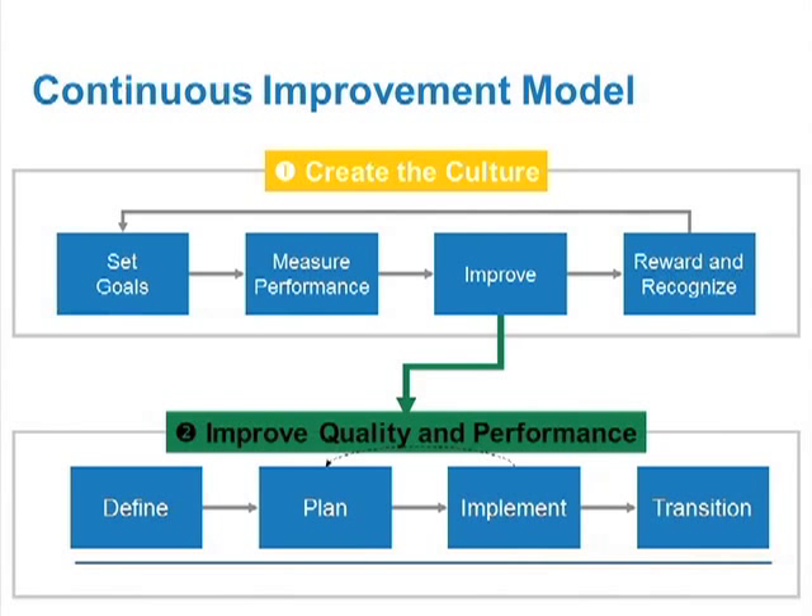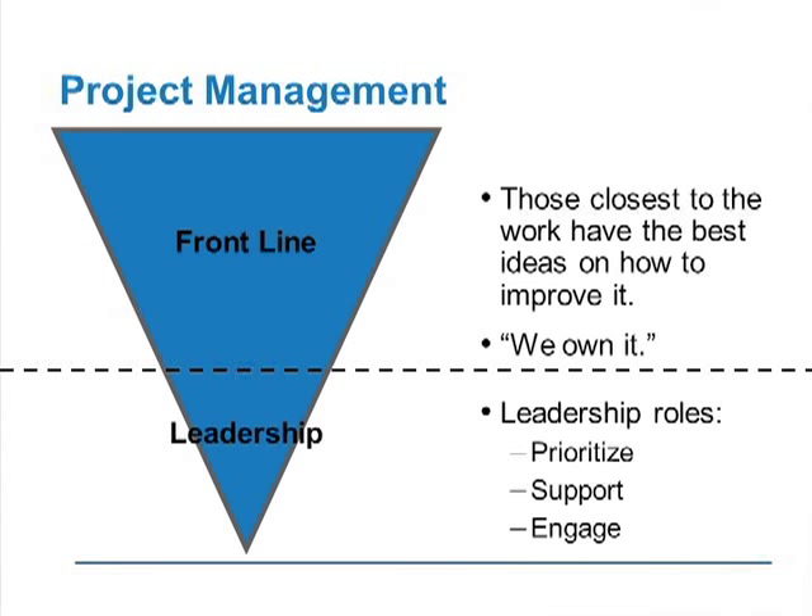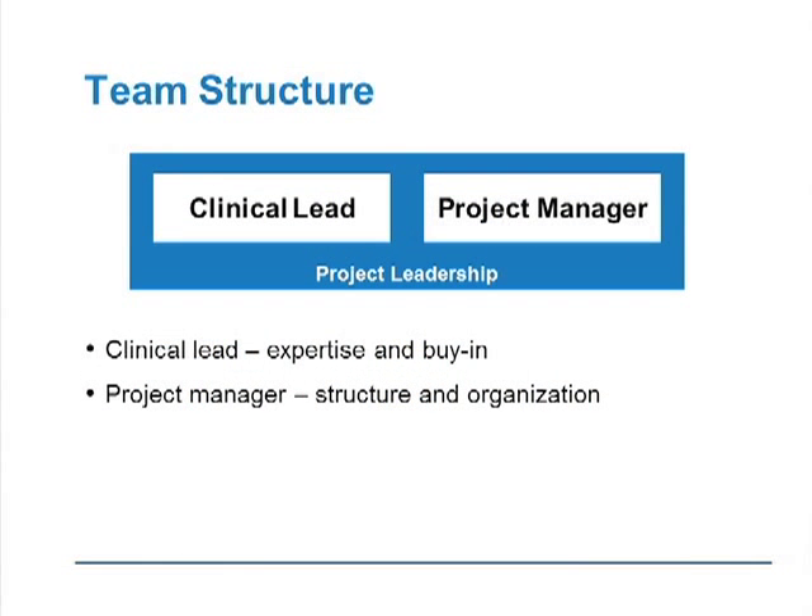I've been doing this about seven or eight years — this works. Another important concept is the whole project management aspect of performance improvement. The triangle is inverted deliberately because all performance improvement really happens at the front line — those closest to the work have the best ideas for driving improvement and need to own it. But leadership has a key role in helping prioritize, support, and engage the front line. This is the framework for servant leadership and how we have tried to drive a lot of our projects. Don't underestimate the power of the front line.